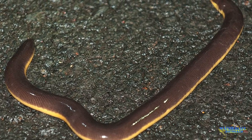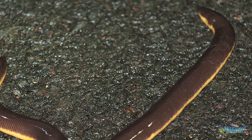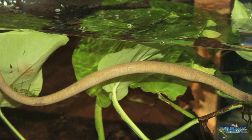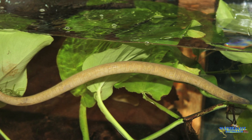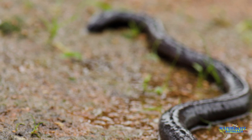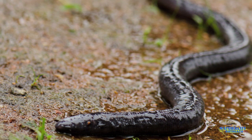Caecilians look like the amphibian version of a worm or a snake. They're elongate, limbless, and have poor vision. Caecilians are found in tropical regions of South America, Africa, and Asia, but are rarely seen because they live almost exclusively underground or underwater. Among the amphibians, there are many species of frogs and salamanders, but not many caecilians.